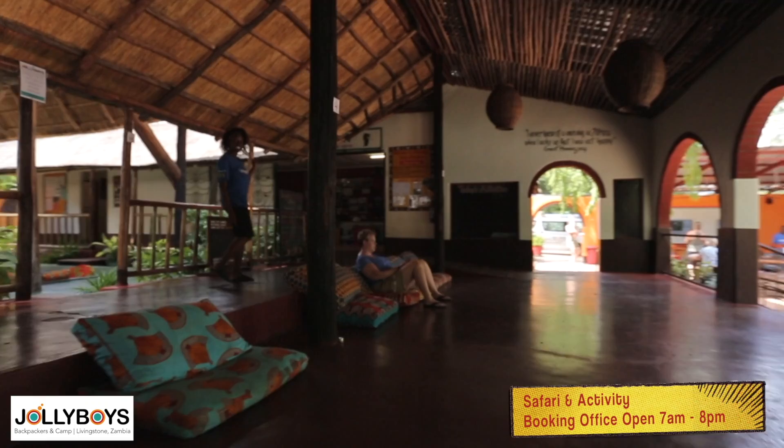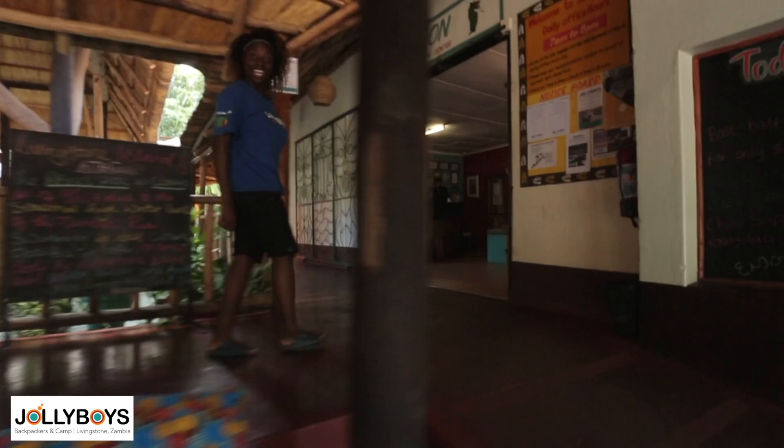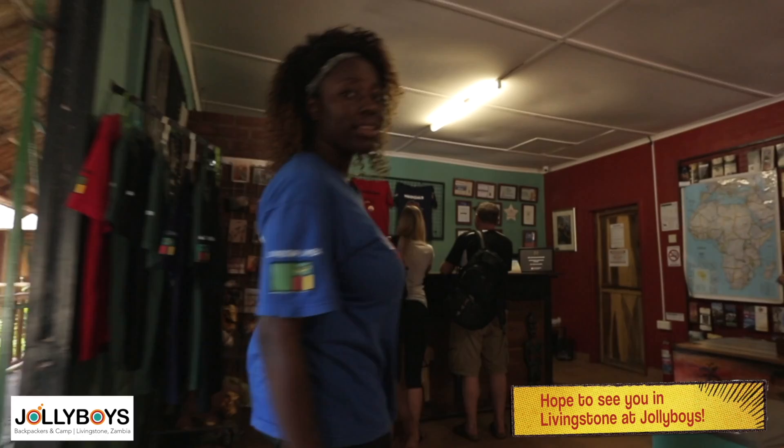And last but not least, we have our reception, safari and activity booking office. Oh, I see you've got guests — let me go and help them. I hope you've enjoyed this tour. See you soon for your next holiday right here at Jolly Boys.